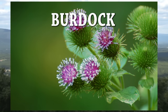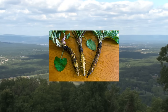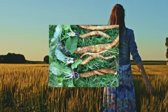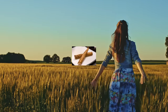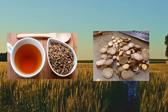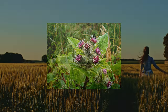Burdock is a medium to large-sized plant with big leaves and purplish, thistle-like flower heads. The plant is native to the temperate areas of the eastern hemisphere but has been naturalized in parts of the world including the western hemisphere. You can eat the leaves and the peeled stalks of the plant either raw or boiled. The leaves have a bitter taste, so boil them twice before eating to remove the bitterness. The root of the plant can also be peeled, boiled, and eaten.